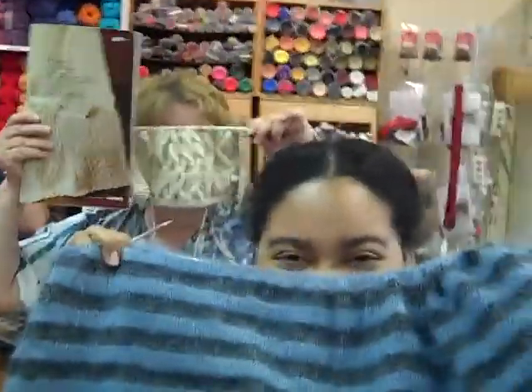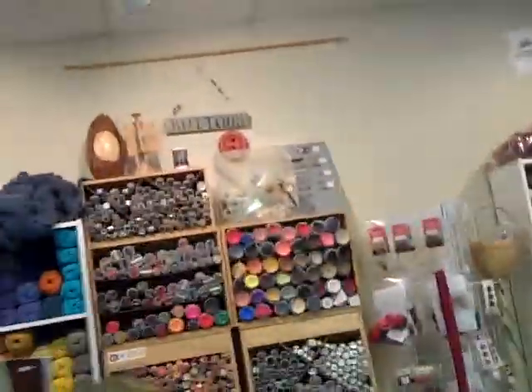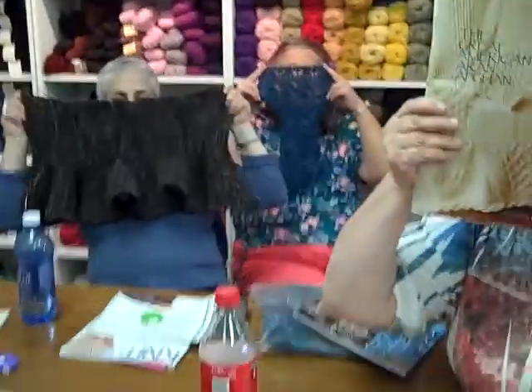Hi, it's Kat and I'm here doing a quickie vlog at the Knitter's Mercantile. Nobody else wants to be in it, so they're just holding their projects up in front of their faces. We've got this lovely shawl being done by Morgan, and then Susan is doing the Great American Afghan. Lilac Linda is doing something that's not lilac — wait, let me zoom in on that.